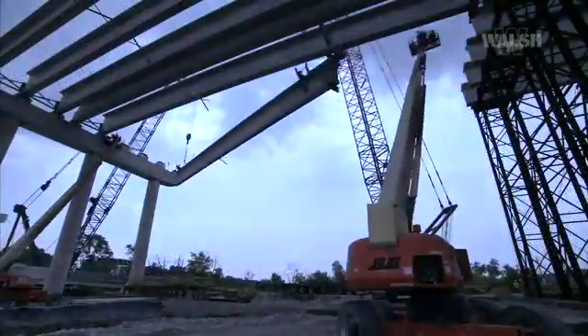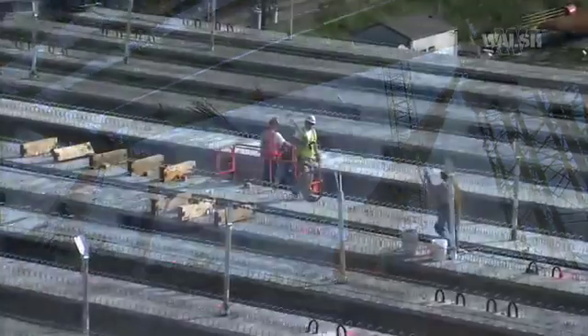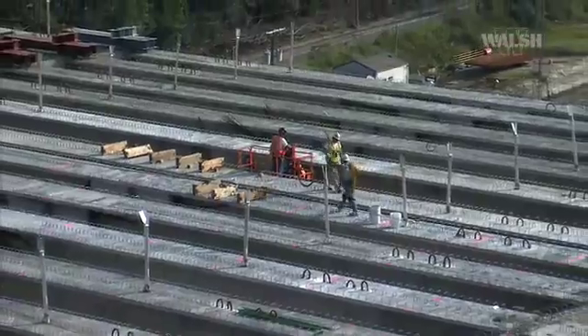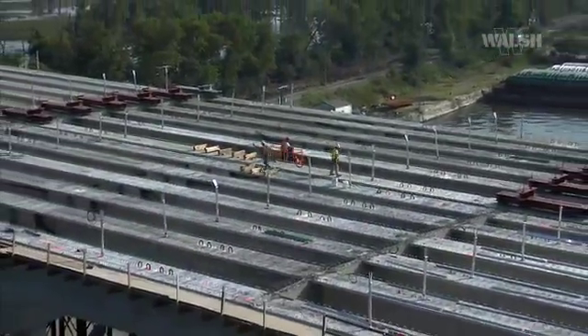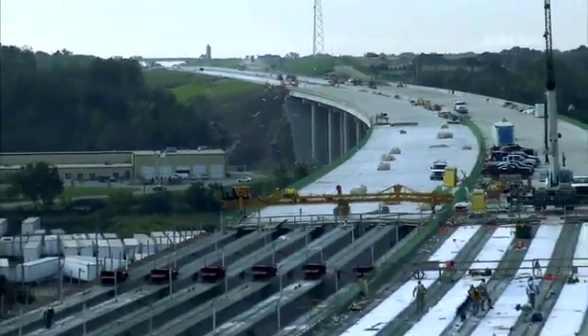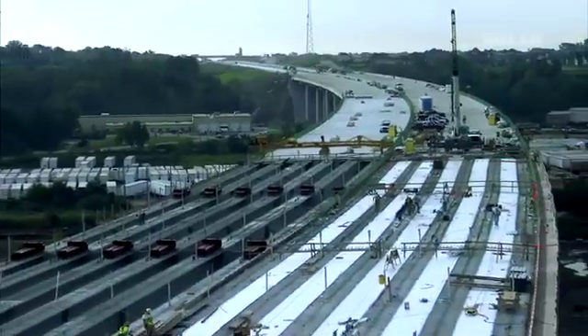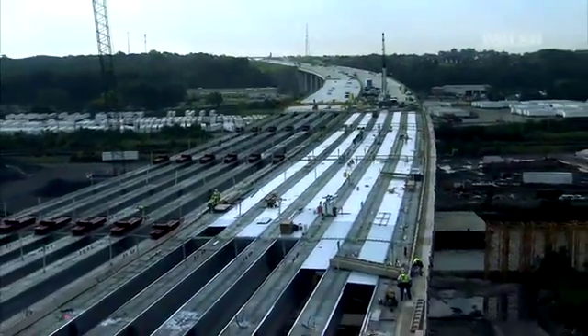To date, the Des Plaines River Bridge portion of the I-355 improvement has followed a 19-month project schedule through the 2006 and 2007 construction seasons, aimed for concurrent completion with the entire extension to I-80 by November 6, 2007.